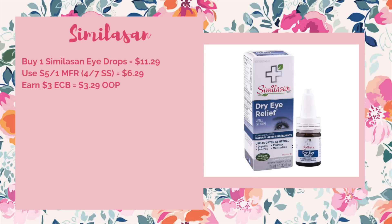Moving into spring, we have an okay deal on the Similasan iDrops. They're $11.29 full price. We're getting a $5 off of one manufacturer coupon in the 4/7 SmartSource, which would make it $6.29. And then for buying one you'll get a $3 ECB, making your final price $3.29 out of pocket.